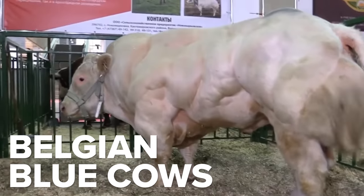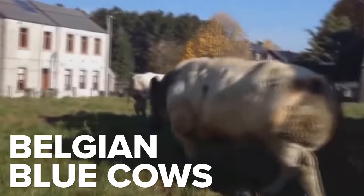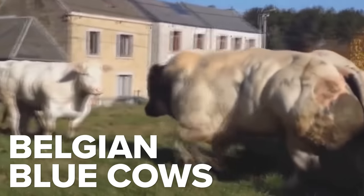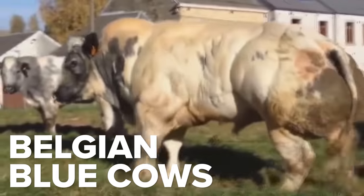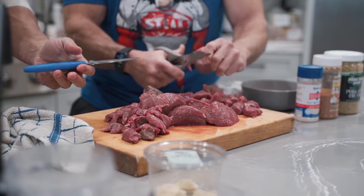Jacked cows. If you guys saw Bigger, Stronger, Faster, there's these cows — the Belgian Blues — and they have a lack of the gene called myostatin, which allows them to build muscle and burn fat. It's something that bodybuilders are trying to get their hands on all the time. It's a myostatin inhibitor.